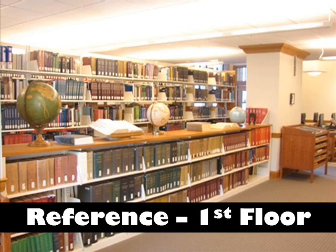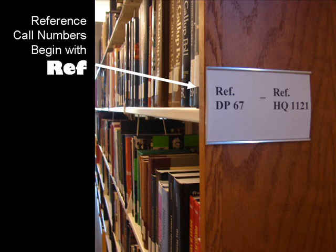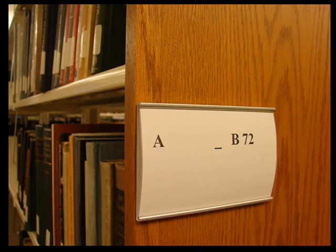On the first floor you will find the reference collection. It's located in the set of shelves in front of the printers and copiers. The call numbers on the reference shelves begin with REF. Behind the reference collection you will find the start of the general circulating collection. Note that the call numbers are not prefaced with REF.